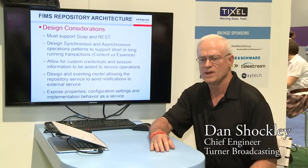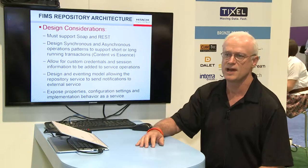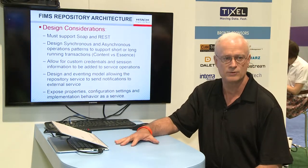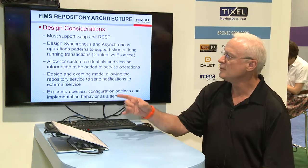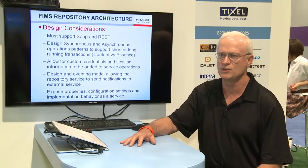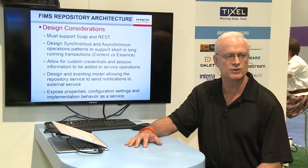As a broadcast industry implementer, there are some design considerations you need to take into account when implementing FIMS. For example, what will your transport protocol be — how do you want to communicate with the FIMS services? We've supplied the capability to implement SOAP and REST; REST is new this year and the industry is really starting to ramp up on REST interfaces. There's also synchronous versus asynchronous: you might have real-time operations that need to be synchronous and very quick, or long-running transactions where you don't want to tie up a whole thread, in which case you'd do something asynchronous. You need both of those constructs to implement an integration over a service.